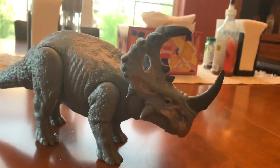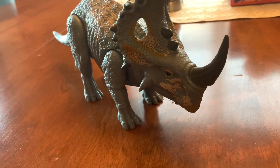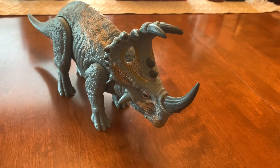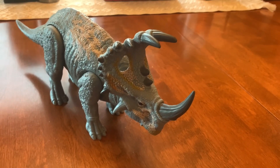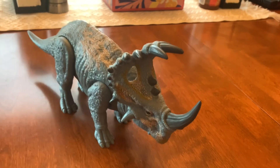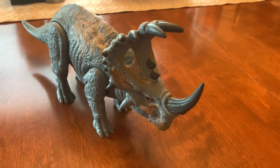The Cenoceratops is one of the coolest looking dinosaurs yet. It's a ceratopsian and it's related to the Triceratops. The Cenoceratops and the Parasaurolophus are two of my most wanted dinosaurs that came out of Jurassic, and I got them both. The Parasaurolophus is in my makeshift Jurassic World, and this Cenoceratops is going to take residence there as well. Sorry for my dog Ruthie barking.